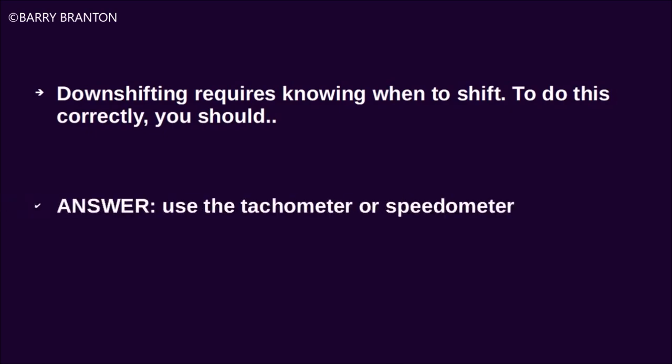Downshifting requires knowing when to shift. To do this correctly, you should use the tachometer or speedometer.